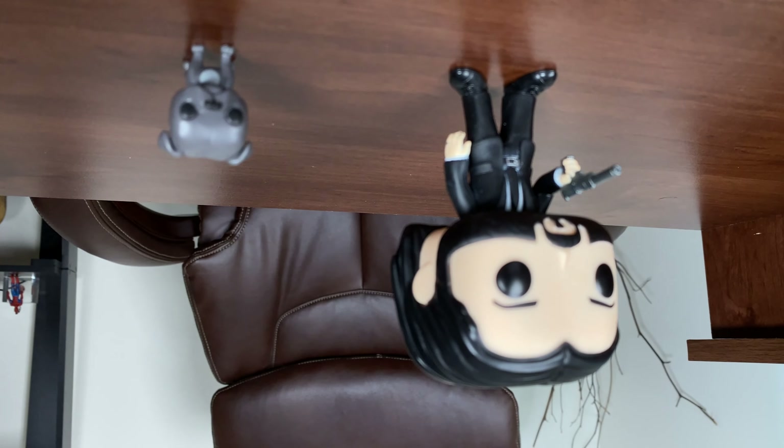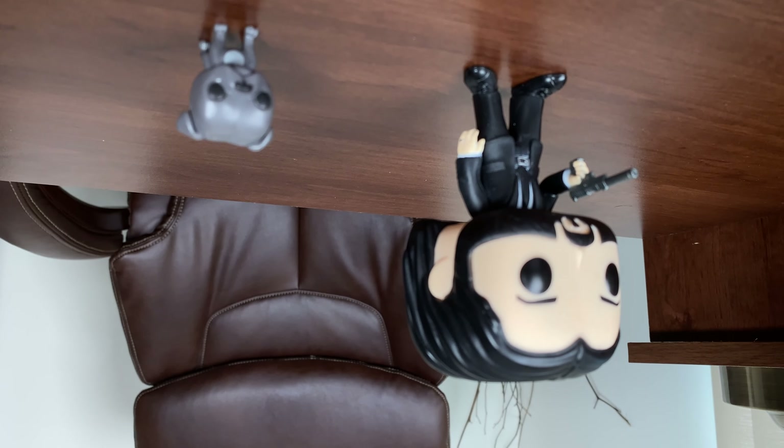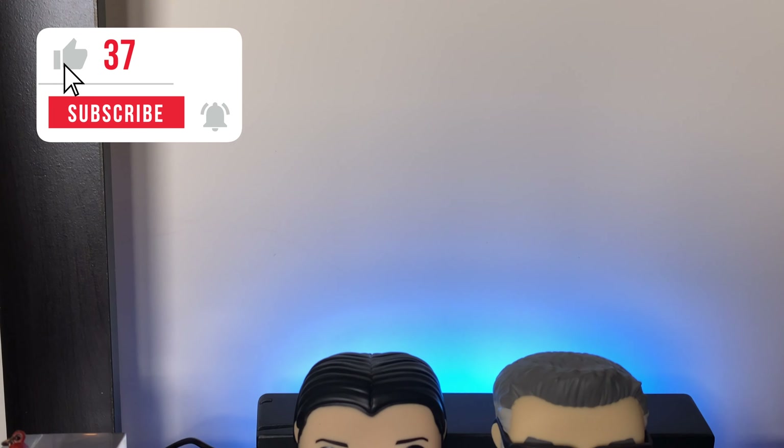Overall the dog looks really sweet and looks similar to the dog he had in the movie, so they did a great job with the dog as well. If you guys are interested in purchasing this Funko Pop, I'll leave the affiliate link in the description box below.